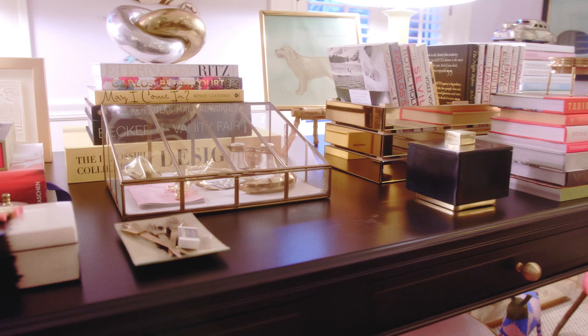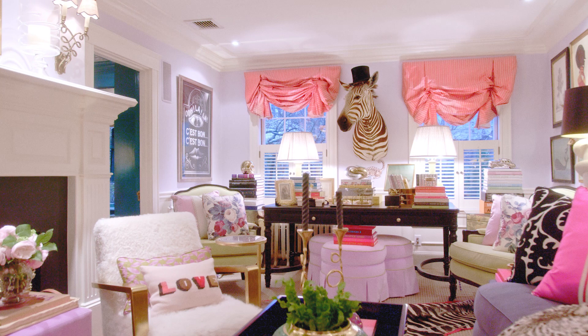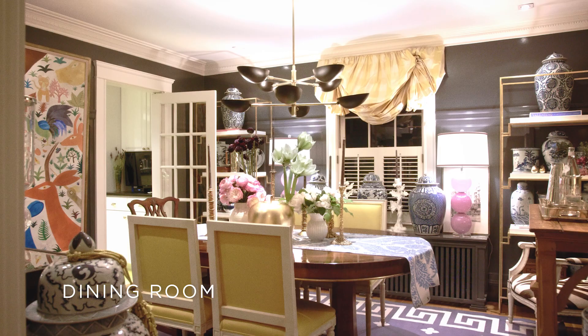It has a desk that my husband's grandfather used to use. It used to be mahogany, but we had it stained a matte black so it feels very recurrent. From a design perspective, I wanted this room to be approachable, interesting, layered, and a little unexpected.